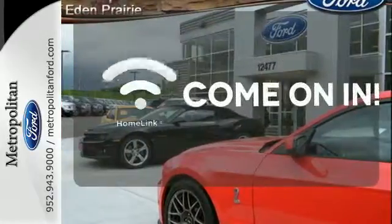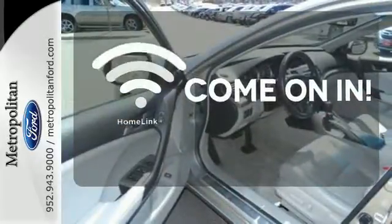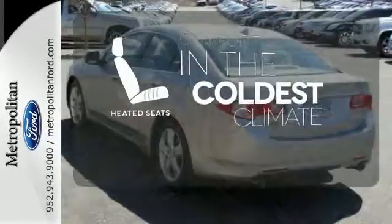Doors open and your path is well lit with Homelink. The heated seats keep you comfortable no matter how cold it is.